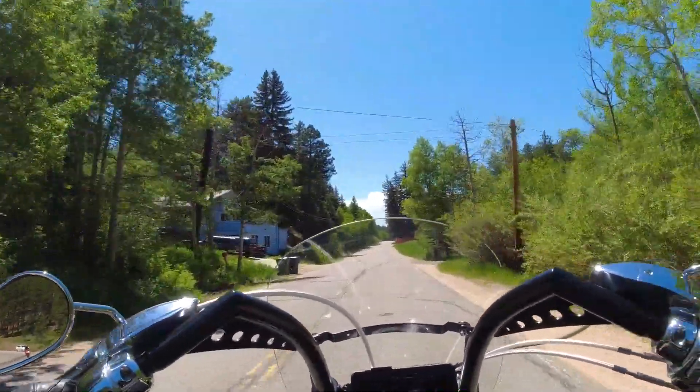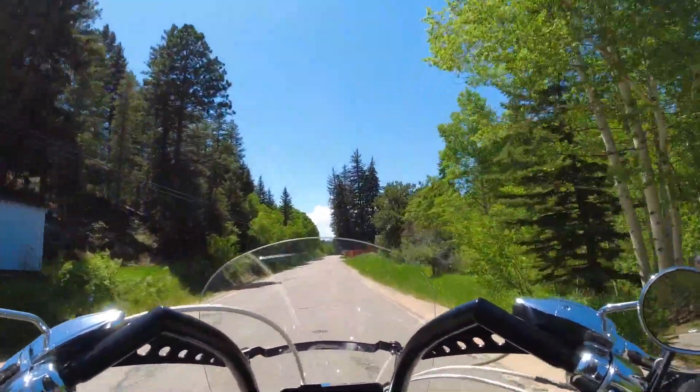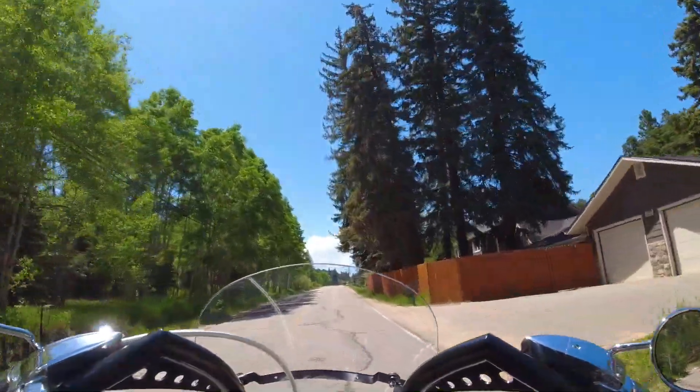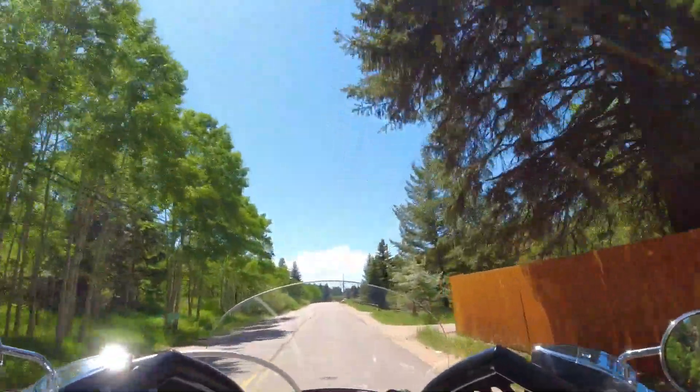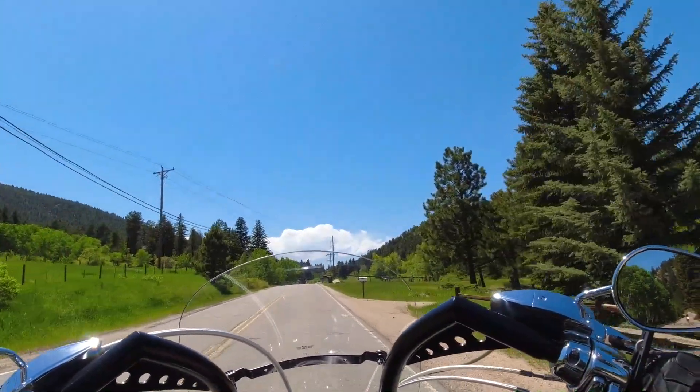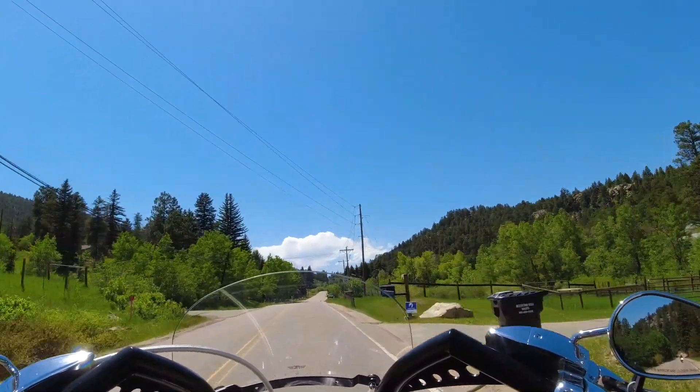The roads aren't too bad — a little bit of road damage, but it looks like they're staying on top of it, repairing the cracks with sealant — the black tar stuff they use to repair the cracks.